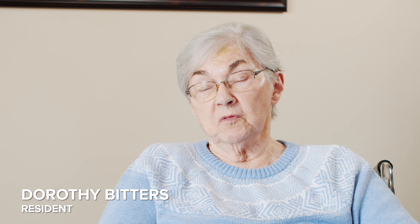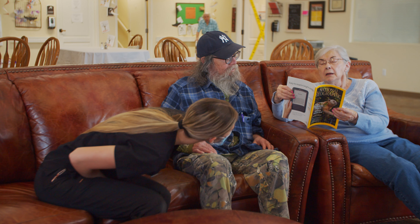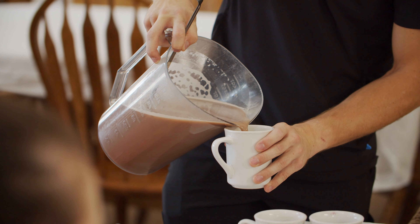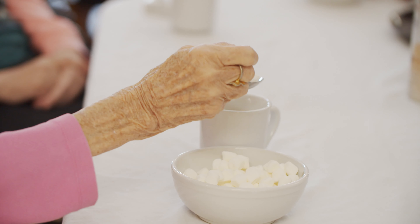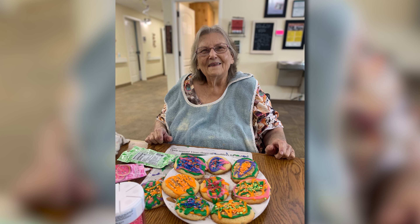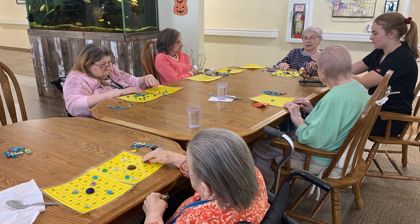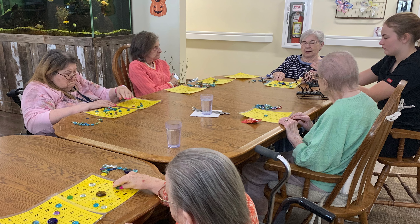I've been at Pheasant View for three or four years. They have lots of activities for us. Today we had hot chocolate which was wonderful — had all kinds of things to put in it. We do activities at least three times a day. We play games and that's fun. We play bingo and win lots of prizes.